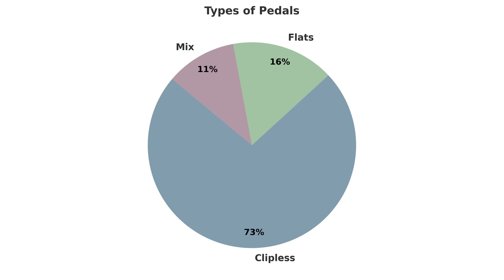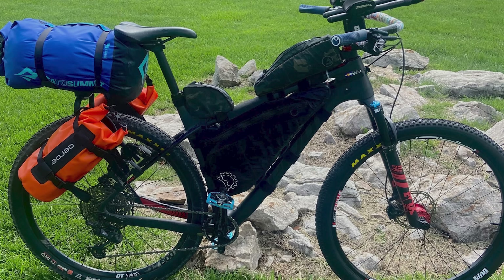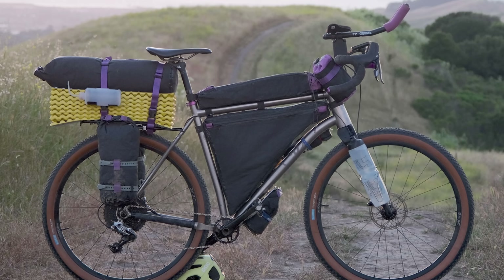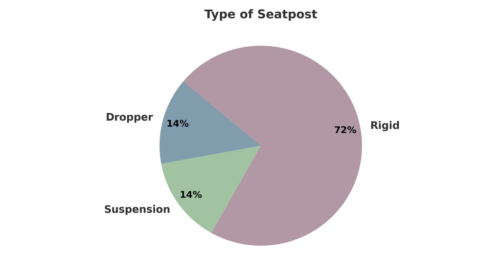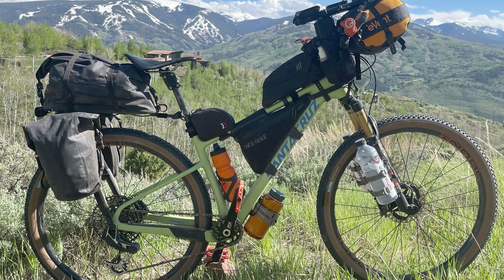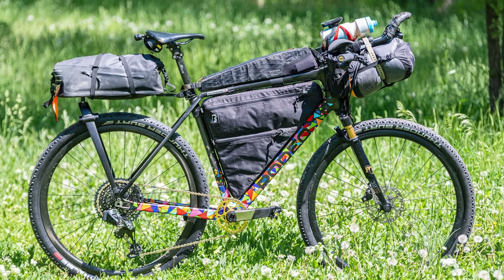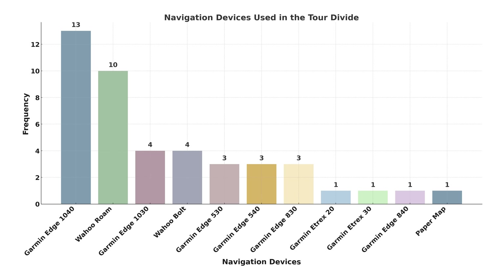Wrapping up with some random but pretty interesting findings: there were 73 riders using clipless systems, 16 using flats, and 11 using a hybrid pedal that's basically clipless on one side and flats on the other. Despite the rise of powerful and lightweight cache batteries, dynamo hubs remain very popular with 68% of riders using a dynamo hub, mostly paired with dynamo-specific lighting. Most riders were using a rigid seat post — 72 — while 14 bikes had dropper posts and another 14 were using some sort of suspension seat post from the likes of Cane Creek or Redshift. Although I didn't ask specifically, 44 riders ended up sharing their navigation choice, and the most popular was the Garmin Edge 1040 Solar used by 13 riders, followed by the Wahoo Elemnt Roam with 10. And there was one person using paper maps.